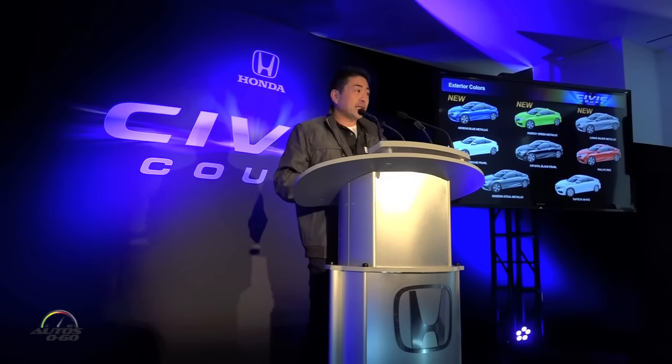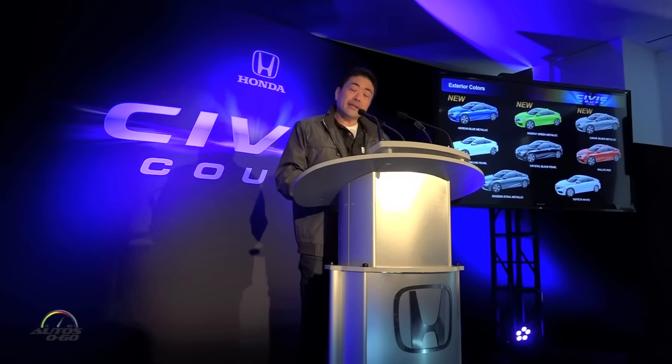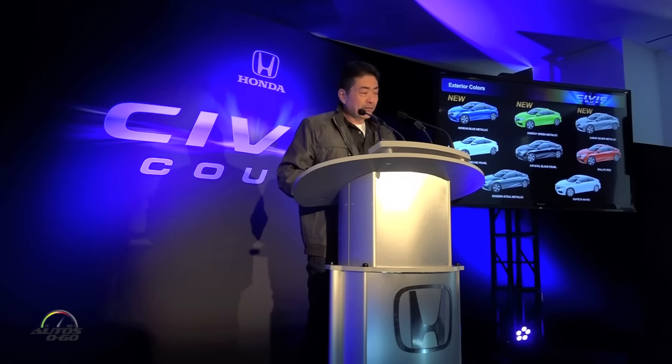The Aegean Blue and Lunar Silver Metallic are also offered on the 2016 sedan, but exclusive to the Coupe is the new Energy Green. I'm sure you got a chance to take a closer look at it — it's the car that's sitting in the lobby. As you can see, this color is similar to the very well-received green that wrapped the Civic Coupe concept back at the New York Auto Show last year.